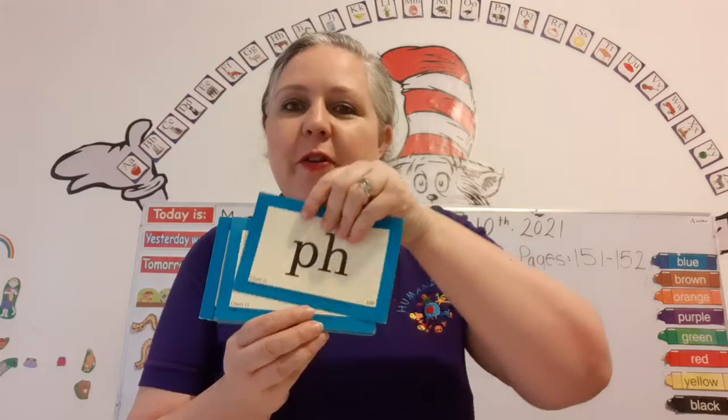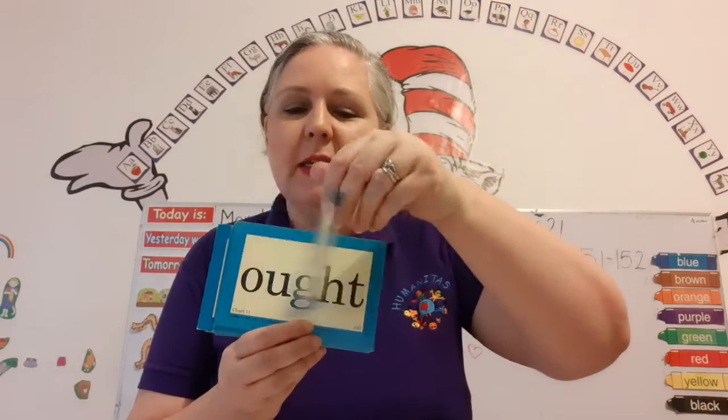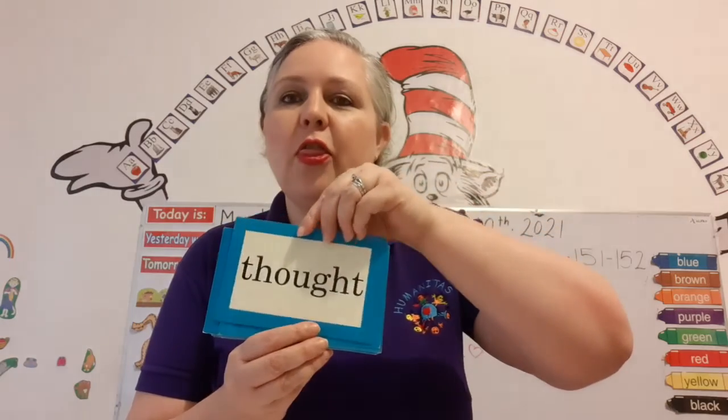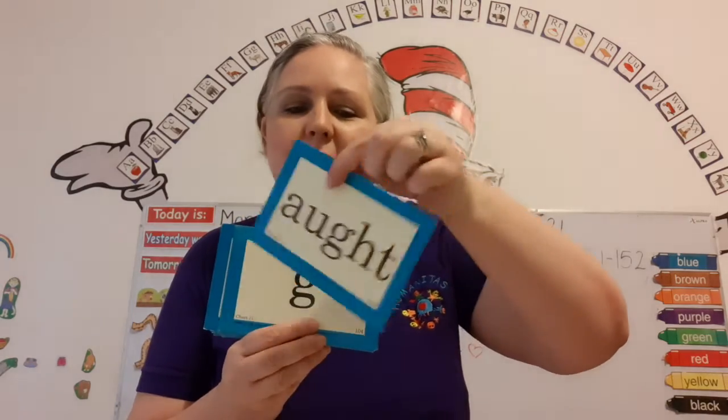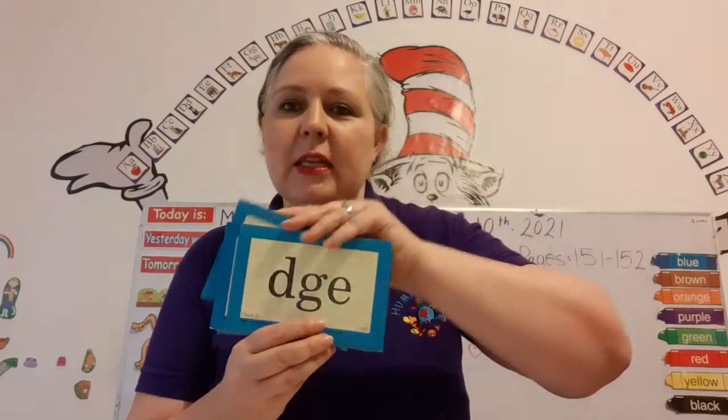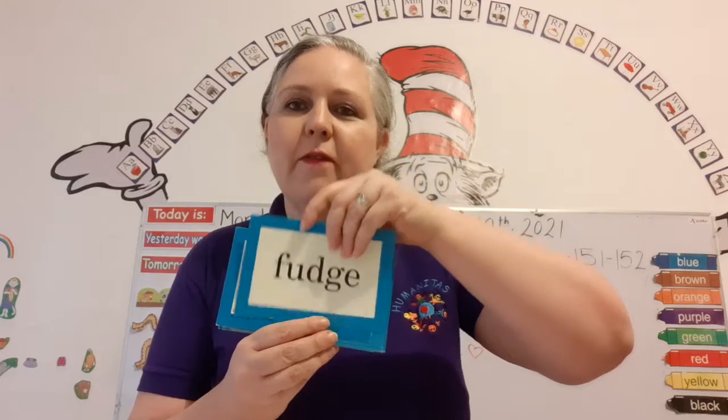Th — phone. C — chorus. Ought — thought, ought — caught. J — giant. J — fudge.